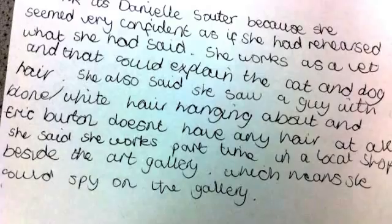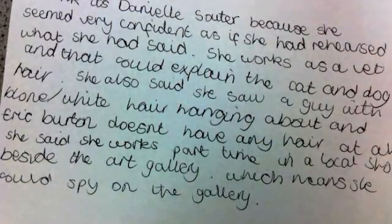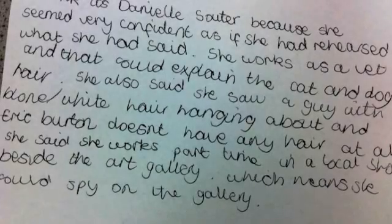Some children suggested DNA testing for the blood and hair samples. In the end they concluded that Daniel Suitor had done it — one child spotted she had a plaster on her wrist in the video, she worked in a pet shop, and they thought she knew too much detail. They really, really enjoyed it.